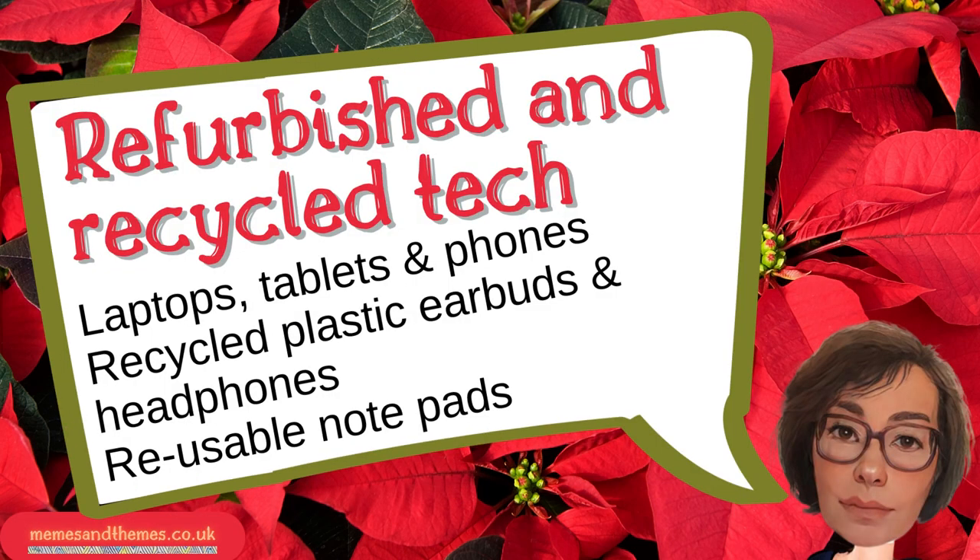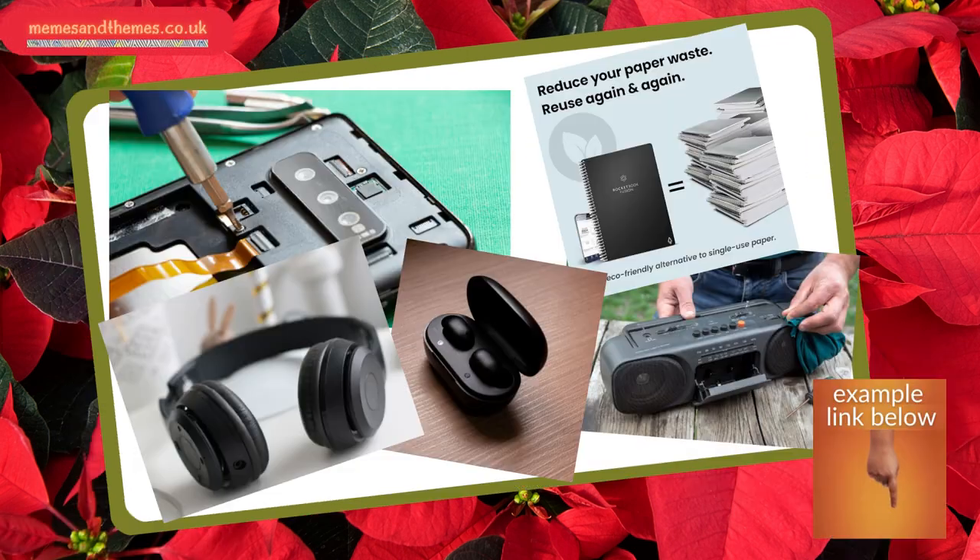Four, recycled or refurbished tech. Recycled plastic headphones and earbuds, reusable notebooks that interface with your technology — they start at around 40 quid. Or refurbished phones. Previous models often don't have the glitches and teething problems of the latest releases.